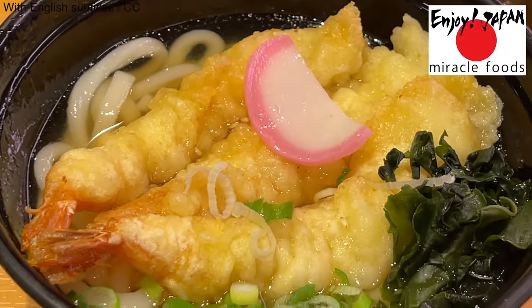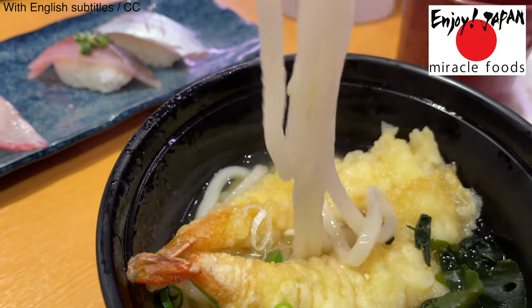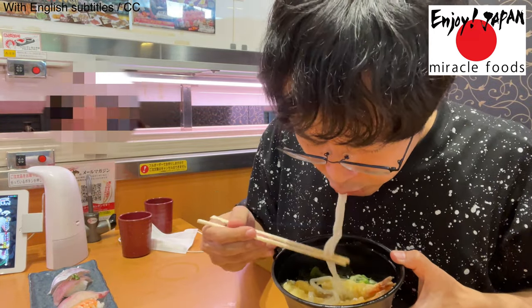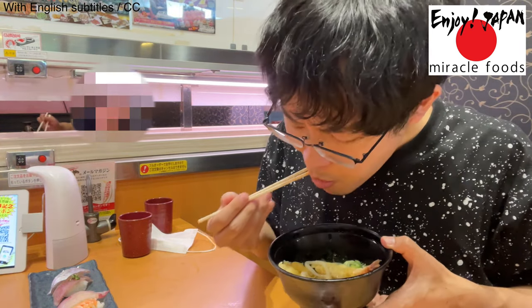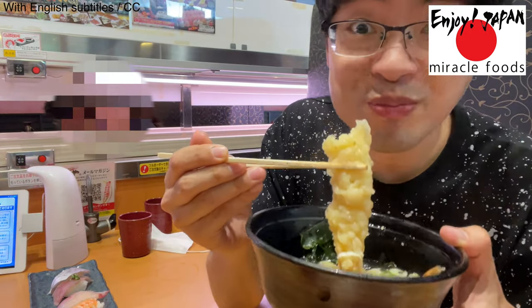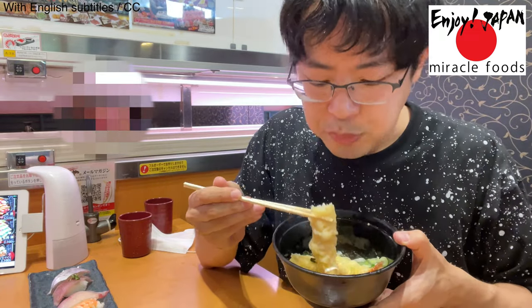Our long-awaited udon with shrimp tempura has arrived. I'm really excited. At many sushi restaurants in Japan, you can order this kind of side dish in addition to the sushi menu. I think udon and tempura go very well together.